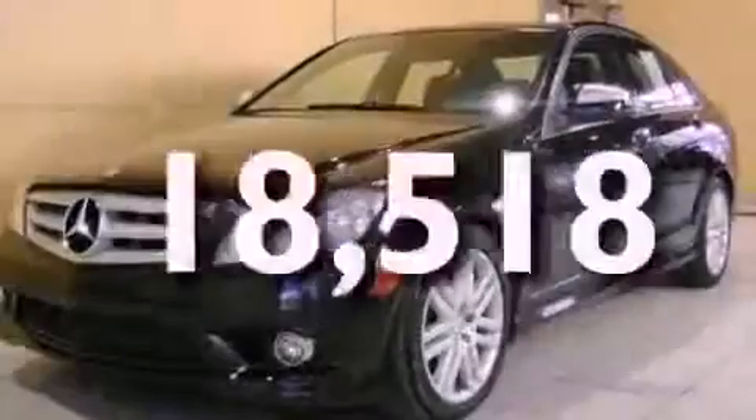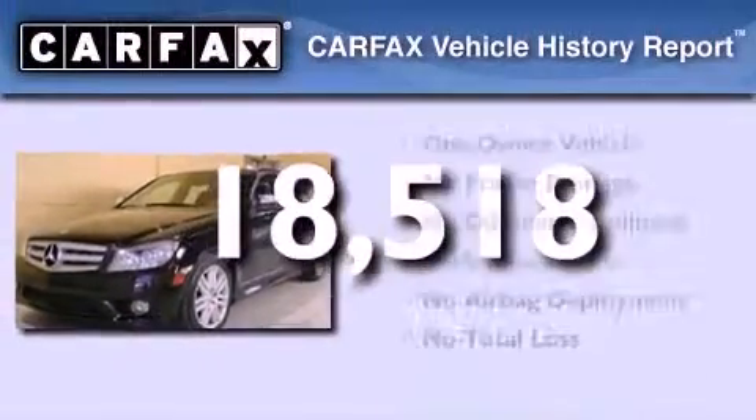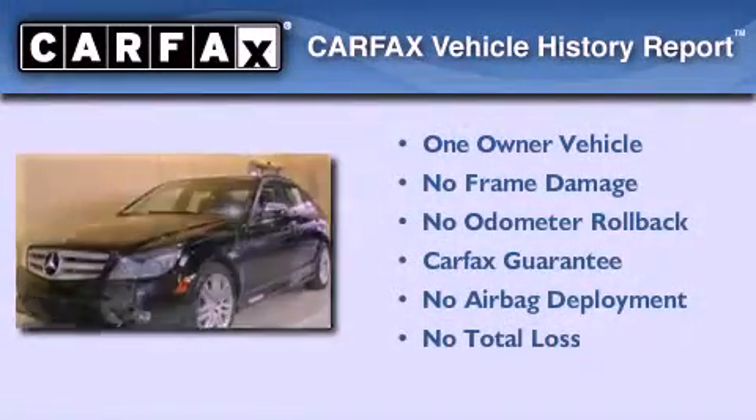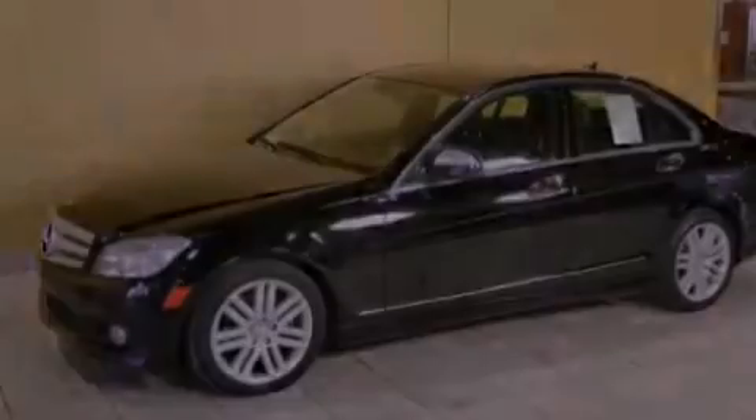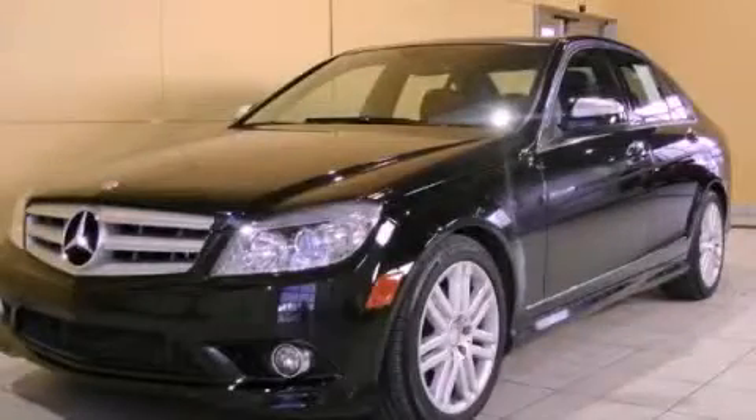This vehicle has fewer than 19,000 miles on the odometer. This Mercedes-Benz has had only one owner, and it qualifies for the Carfax Buy Back Guarantee. Contact us today to schedule your opportunity to see this automobile in person.